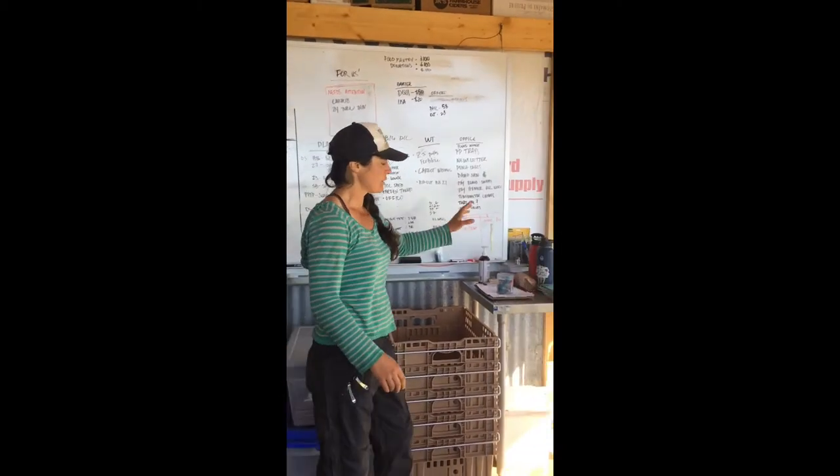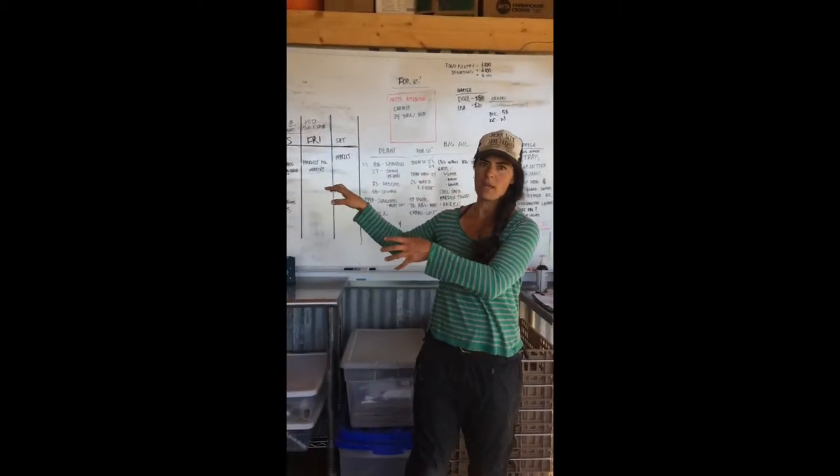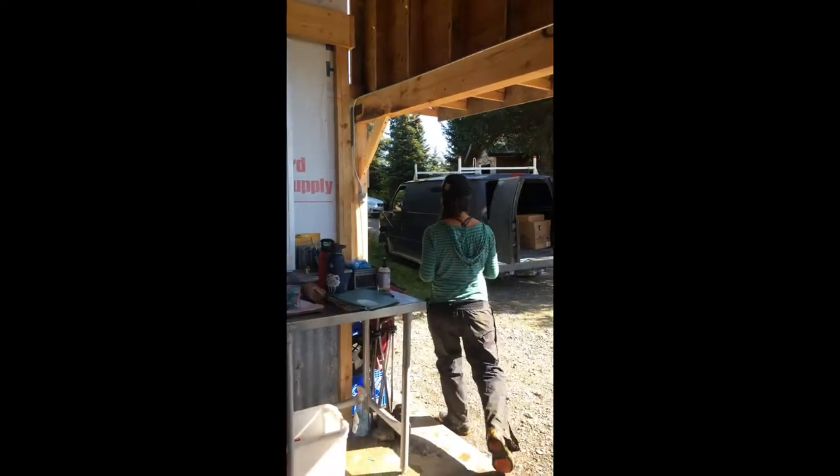We have bags for our CSA shares, harvest crates, and a record keeping station. The flow is: go through the wash station, into the weigh, record, label, and package station, then into our cold room.